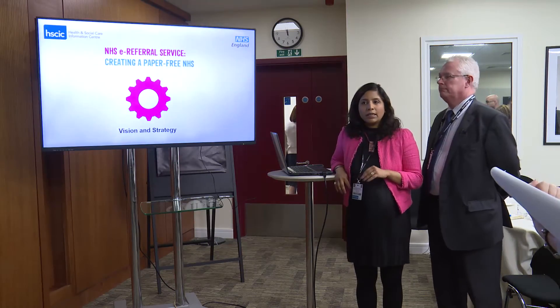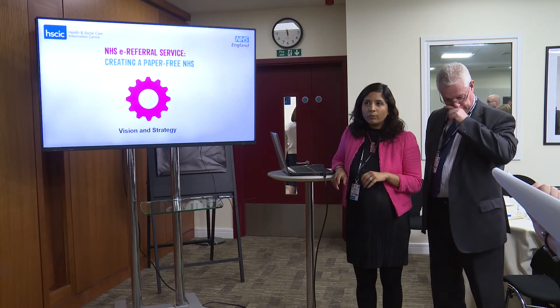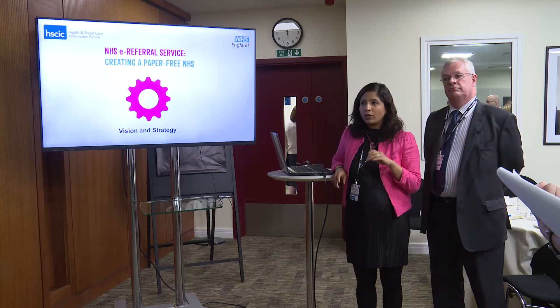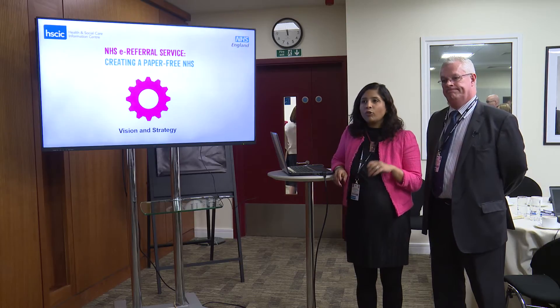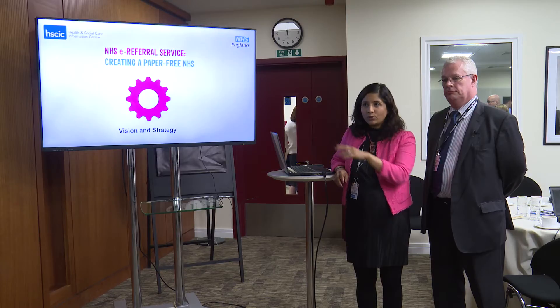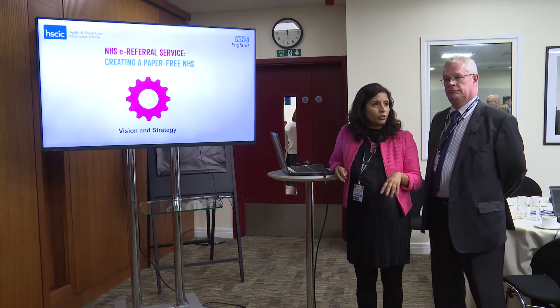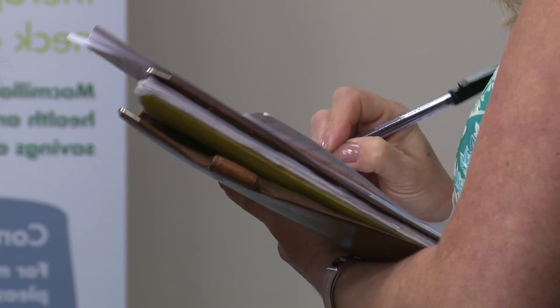E-referrals is an integral part of the paperless strategy for the NHS. It's one of the domains under elective care for the National Informatics Board. We work very closely with the operational teams in the NHS, as well as with NHS Improvement, to ensure that there's a collaborative approach to quality improvement in outpatients and elective care.